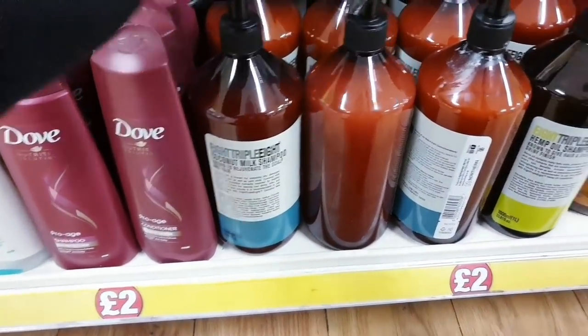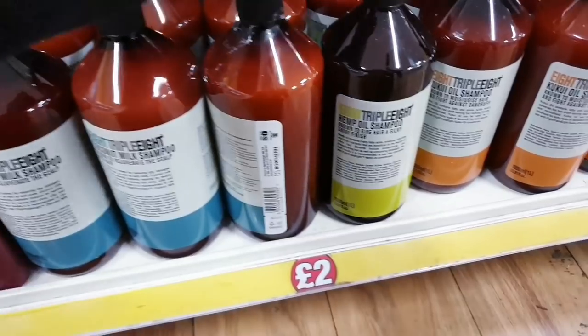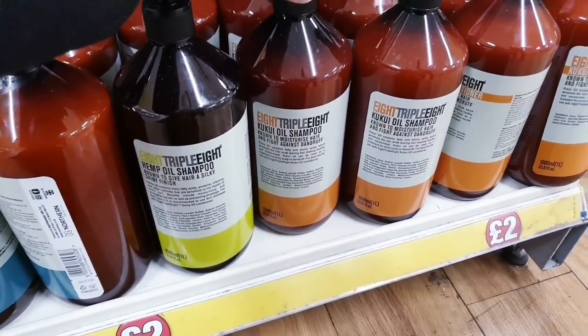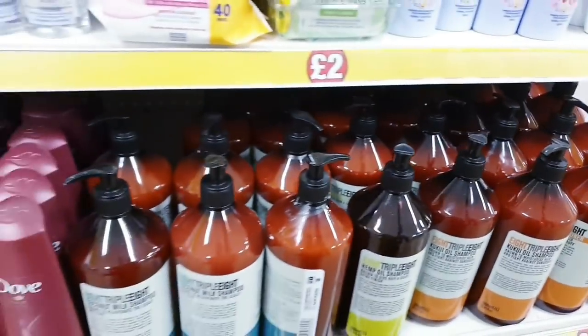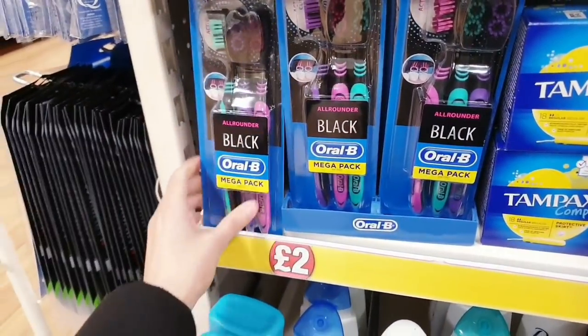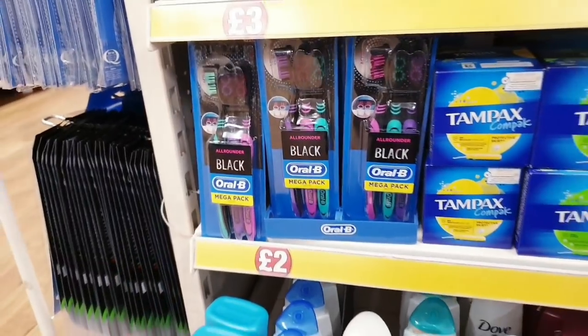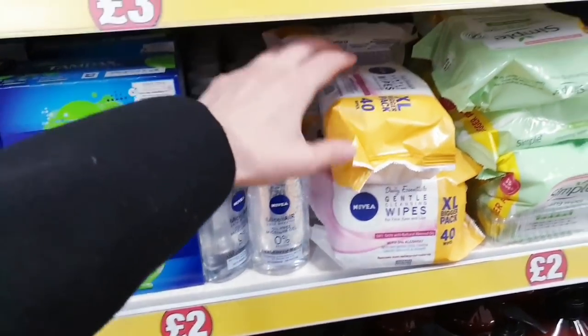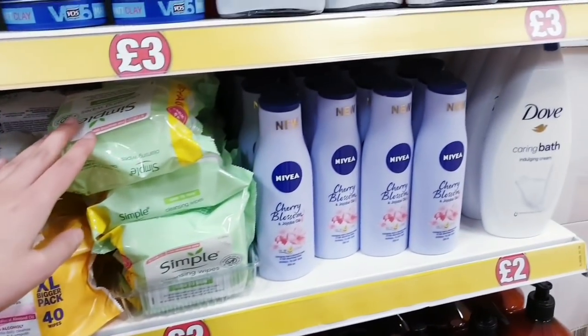There's a coconut milk shampoo that sounds really nice, and this one is hemp oil — I'm not going to try and pronounce it. You've got a three-pack of toothbrushes for two pounds. That's new — two pounds for all of these.